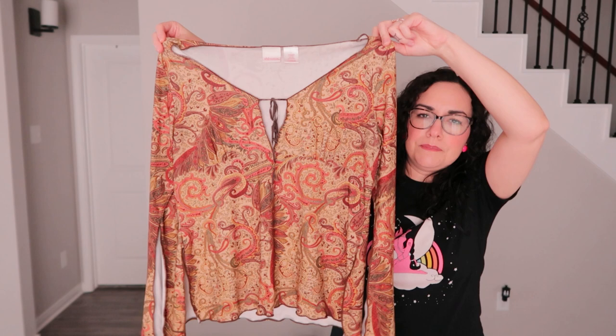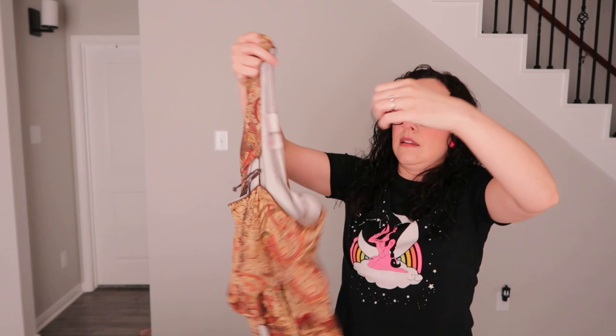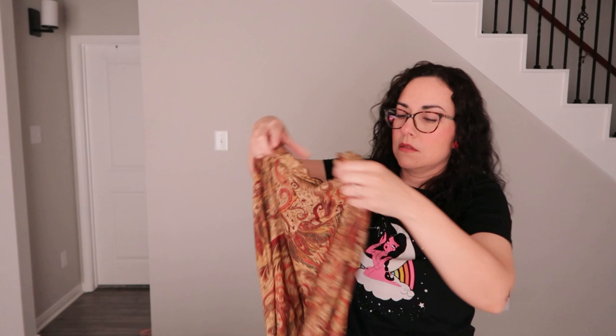This one might be vintage from Target — it kind of gives me a Y2K vibe. I used to wear similar stuff when I was younger, but it also gives hippie vibes. It has a cool tie at the neckline and the sleeves flare out and are open. It's a large and will most likely be up on Depop, and it also has slits on the sides.